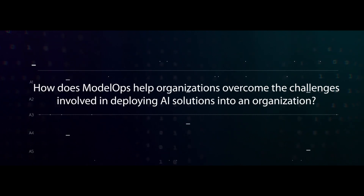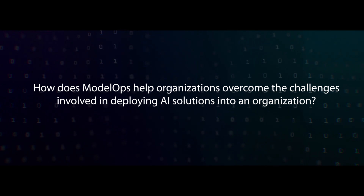How does Model Ops help organizations overcome the challenges involved in deploying AI solutions into an organization?